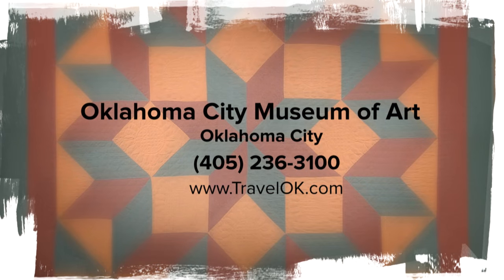Quilts and Colors will be on display at the Oklahoma City Museum of Art until February 7th. If you call ahead for reservations, the museum can accommodate group tours. Check the museum website, OKCMOA.com, for hours and admission costs.